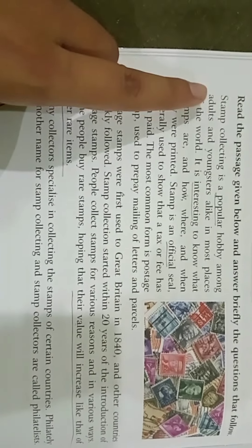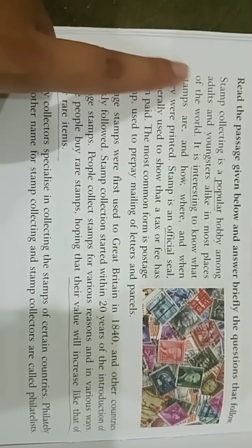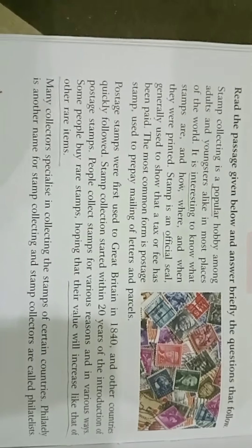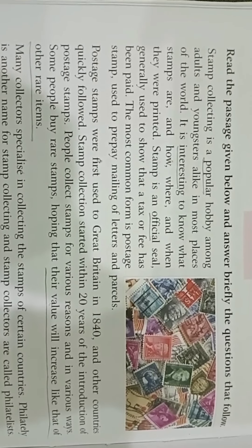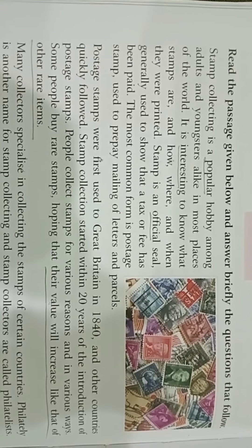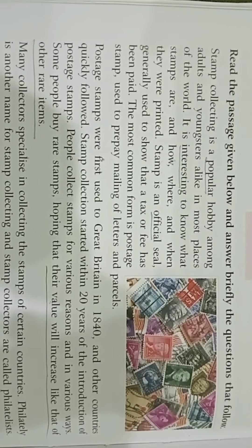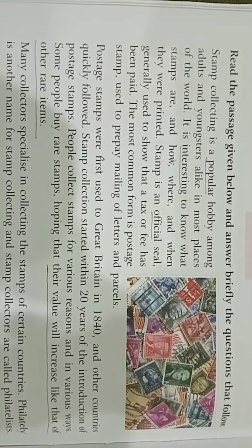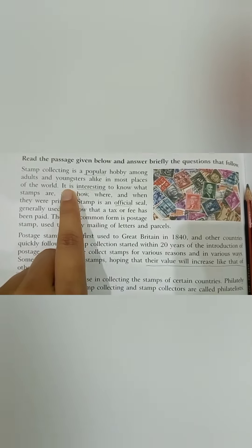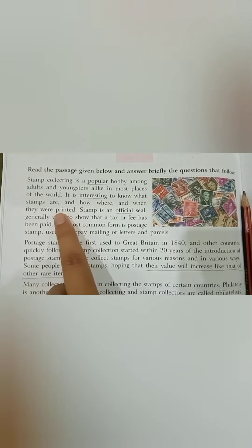Read with me. Stamp collecting is a popular hobby among adults and youngsters alike in most places of the world. It is interesting to know what stamps are and how, where, and when they were printed.